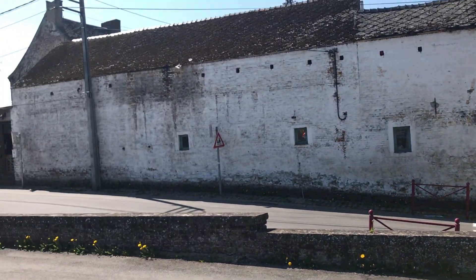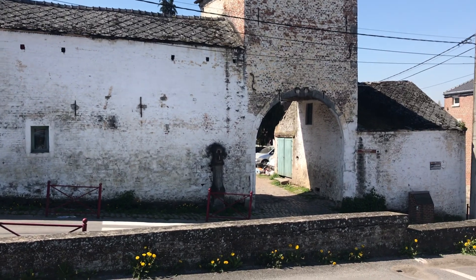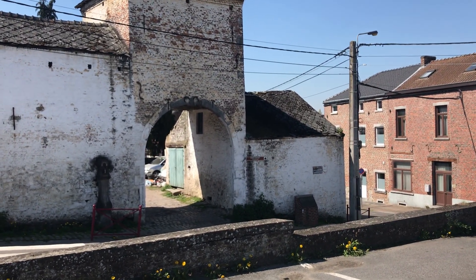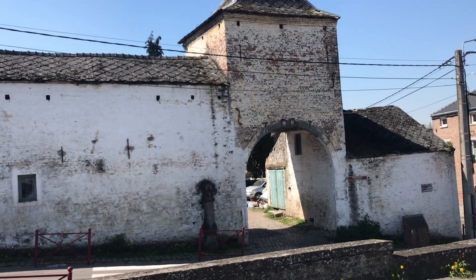We're still in Ligny. This is the farm of Enhull, which was fought over by the French and the Prussians during the Battle of Ligny.